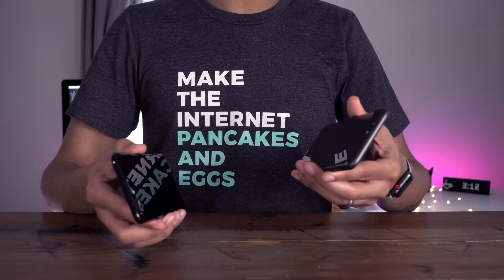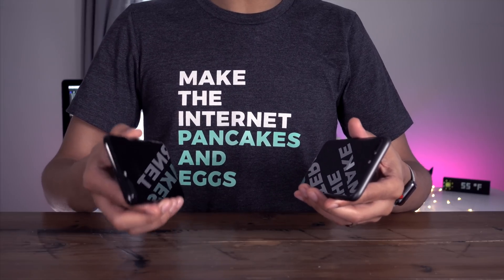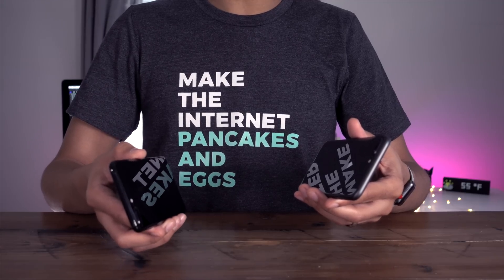On this hand, I have the iPhone 8 Plus running iOS 11.2 Beta 1, and over here I have the iPhone 7 Plus running iOS 11.1 Beta 5.